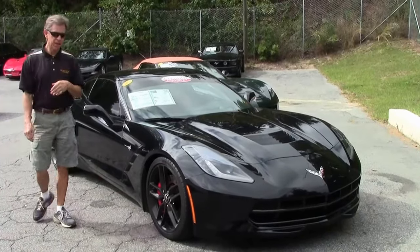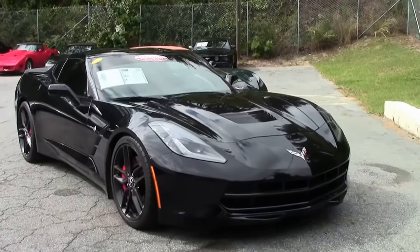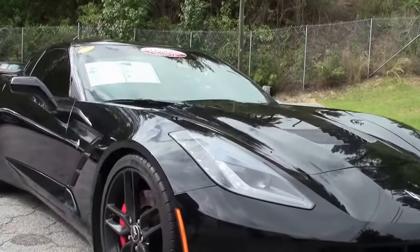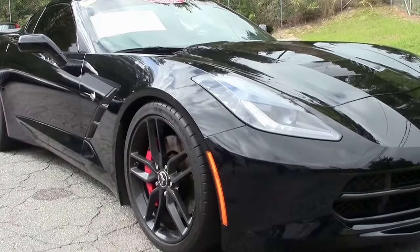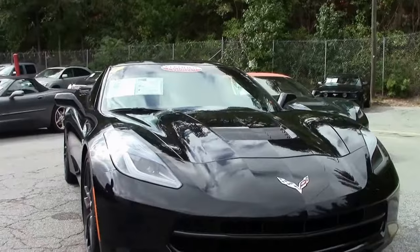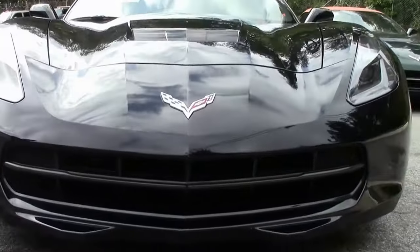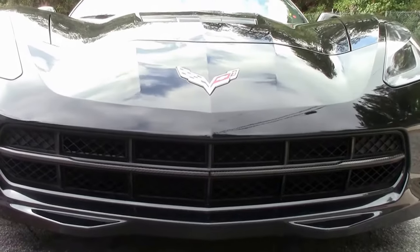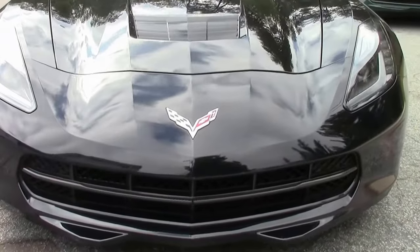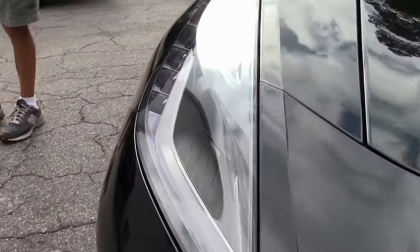Welcome to BioVet in Atlanta, Georgia. My name is David. I'm going to check out a brand new arrival — a 2014 Corvette, black with adrenaline red. It's a great looking Corvette coupe. It is the C7 2014, low miles. Check it out on our website biovet.net. Any questions, email me at david@biovet.net or just call me at 404-944-7300.